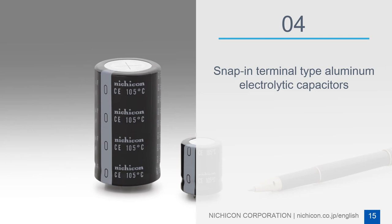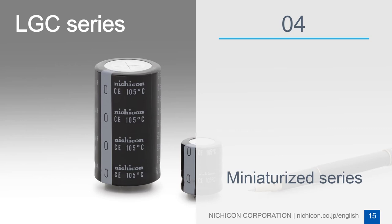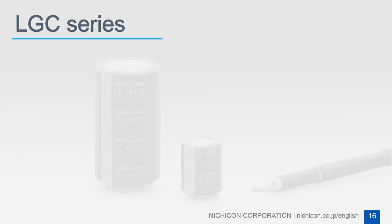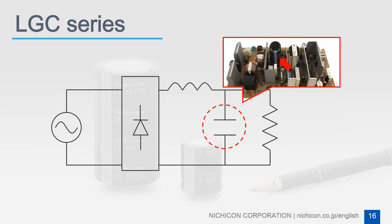The snap terminal type aluminum electric capacitor LCC series is a miniaturized series developed for the field of server power supply and switched-mode power supply. In the power supply field, alongside strong demands for miniaturization, there are also requirements for high temperature-rated products due to circuit integration. Under these conditions, snap terminal type aluminum electric capacitors used in power supply circuits are required to be miniaturized and made highly reliable.